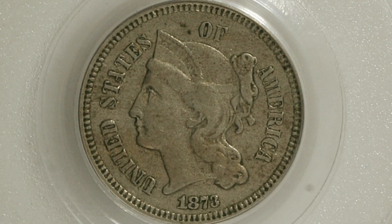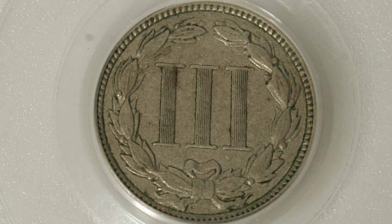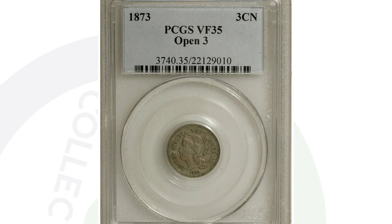Now comparing it to a VF 35 grade on the open three — the 1873 three cent nickel with the open three. This coin sold for twenty-seven dollars at auction. So again, a big difference from ten thousand to twenty-seven bucks, all because of the grade of the coin.